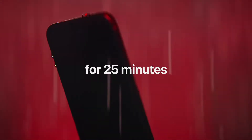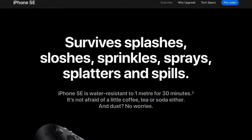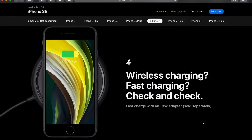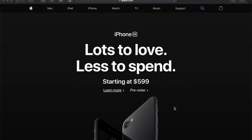It is water and dust resistant with an IP67 rating, which is pretty good. The battery life is the same as the iPhone 8. It has Qi wireless charging and fast charging, as long as you get the optional 18-watt adapter. Overall, the specs are pretty good considering the price tag.